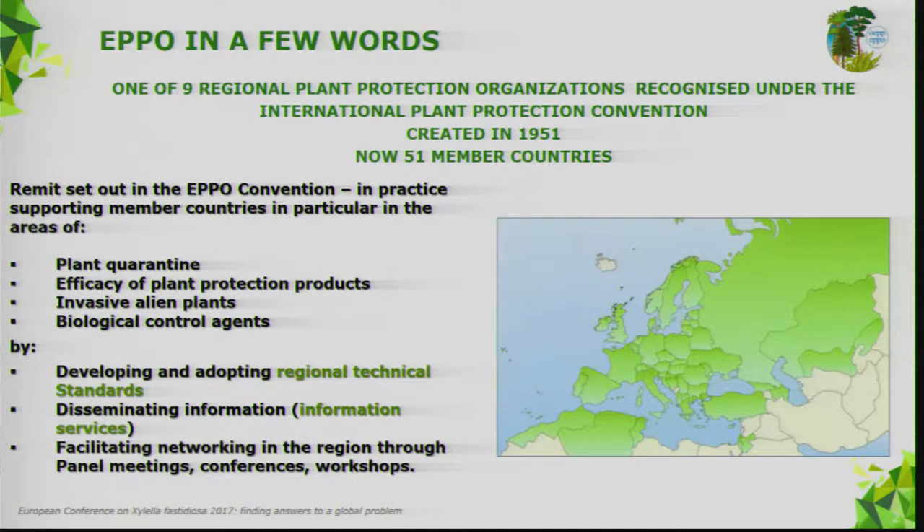What do we do? We mainly develop and adopt regional technical standards, which are recommendations to our member countries. We also disseminate information through information services and databases. One important activity of EPPO is to organize meetings — panels, workshops, conferences — because we think it's very important to facilitate networking in our region, allowing experts to meet together in their areas of expertise.